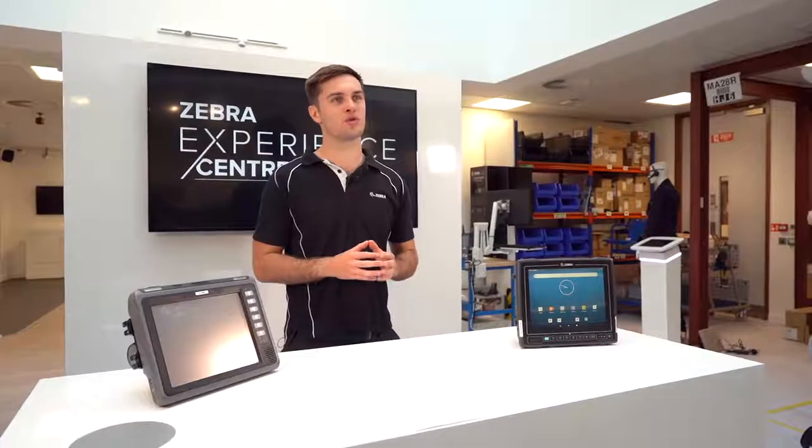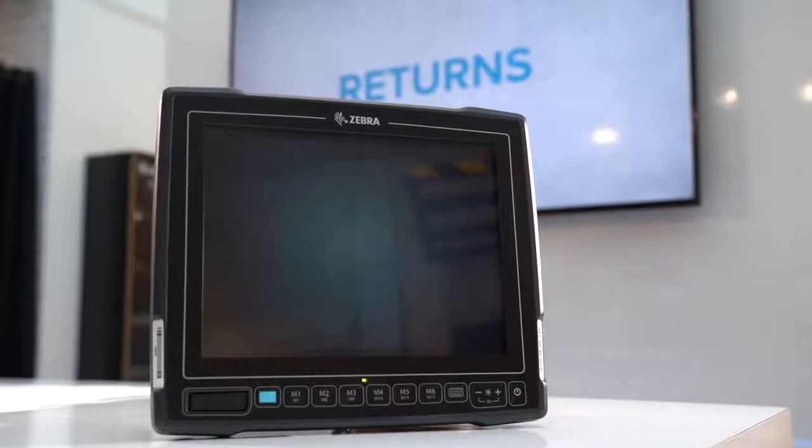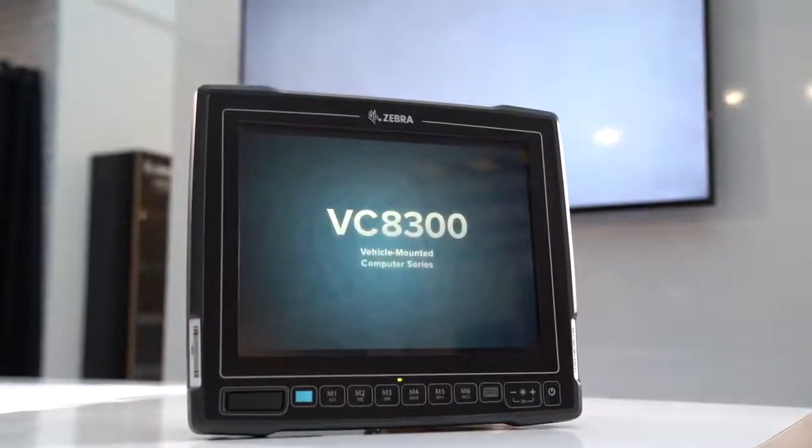This short video will talk you through all the benefits you'll gain by moving over to our brand new VC8300 10-inch, which replaces the VC70.